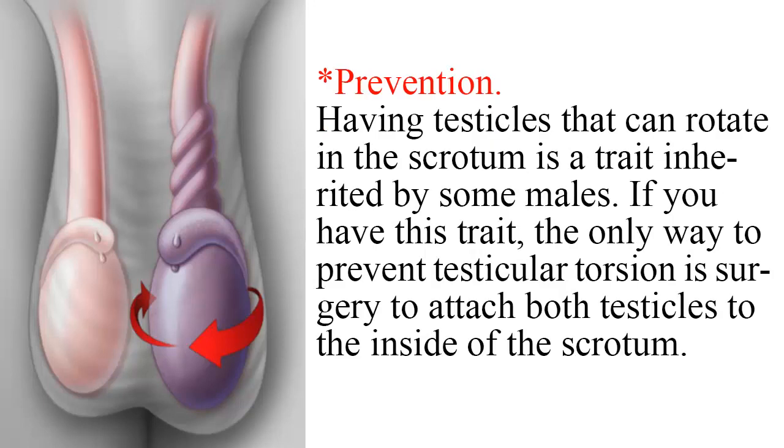Having testicles that can rotate in the scrotum is a trait inherited by some males. If you have this trait, the only way to prevent testicular torsion is surgery to attach both testicles to the inside of the scrotum.